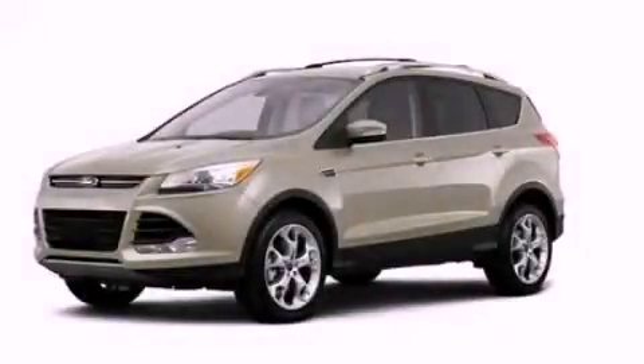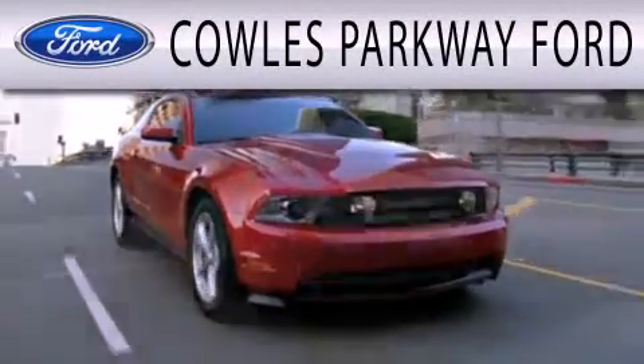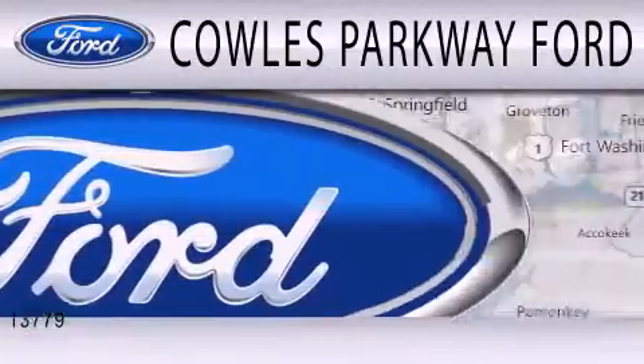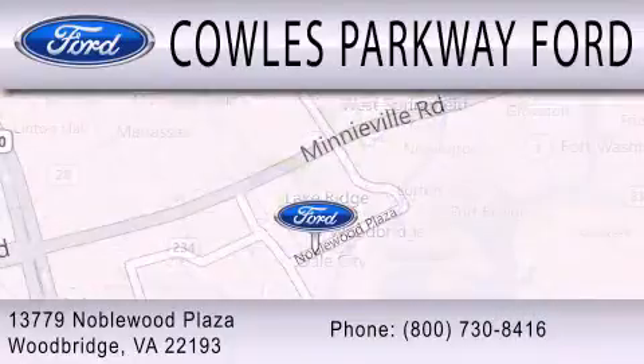Please call today to reserve this vehicle for a test drive. Cal's Parkway Ford is dedicated to doing everything possible to ensure that the experience you have selecting your next vehicle is as pleasant as possible. We are located at 13779 Noblewood Plaza in Woodbridge.